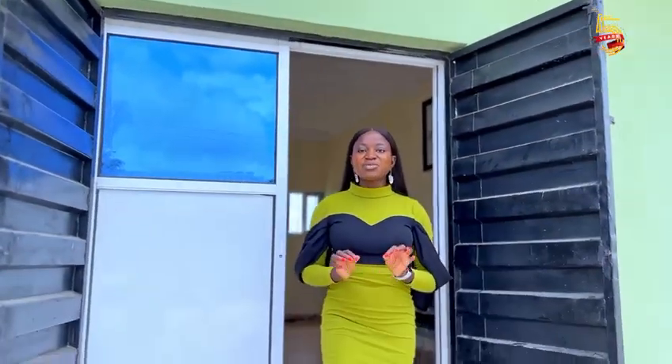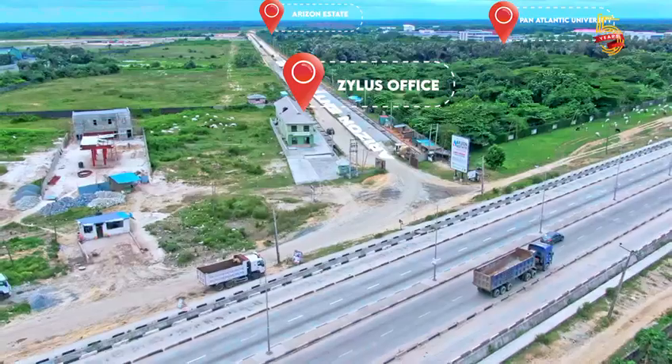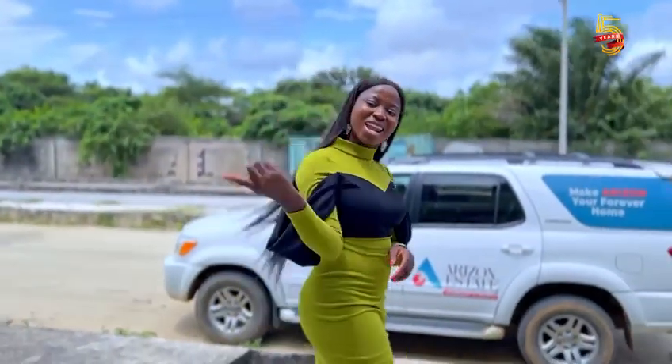At the entrance of Arizona State, right beside Pan-Atlantic University, we have a zealous office you can walk into to make inquiries, and of course an inspection vehicle waiting for you to take you right into Arizona State. Let's go.